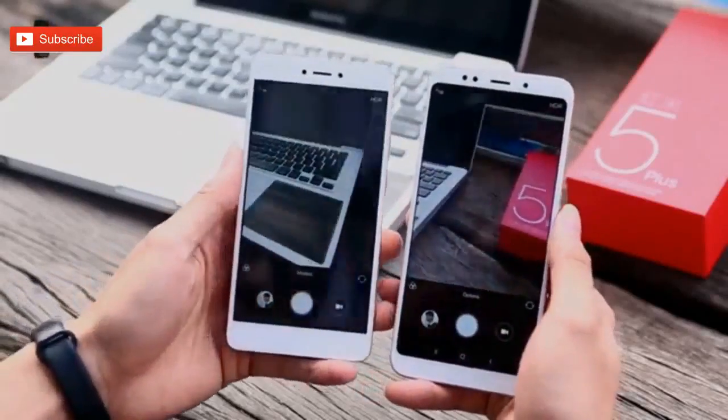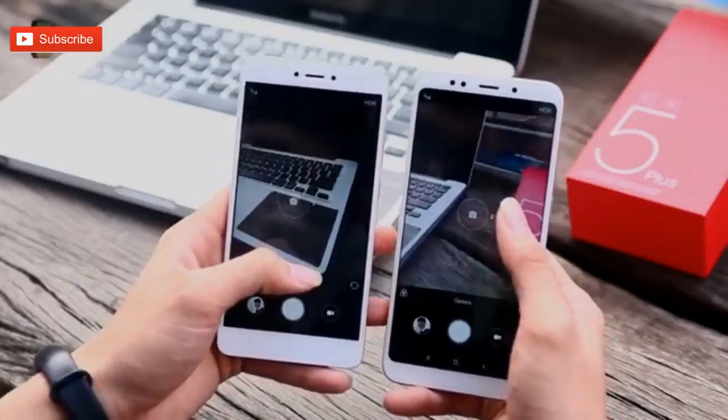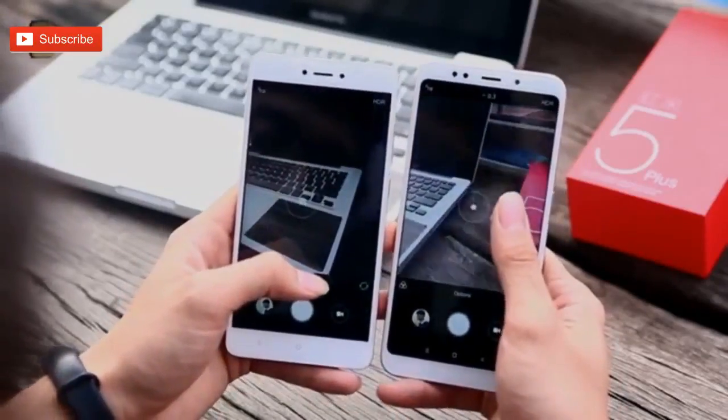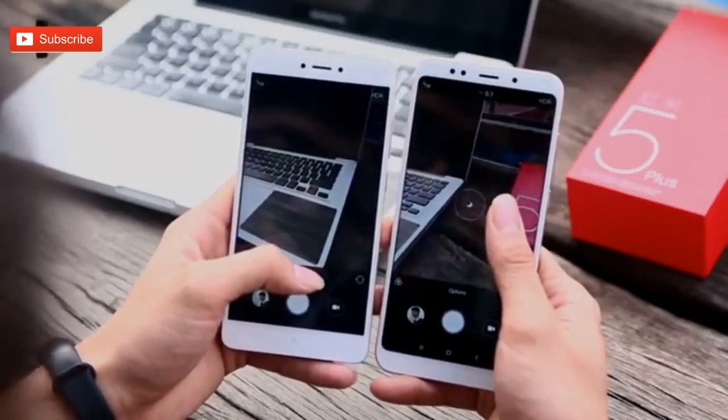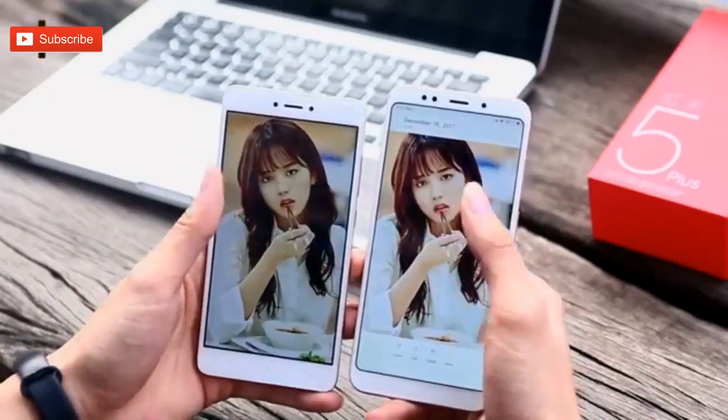Welcome to P gadget YouTube channel. Today's video: Redmi 5 versus Redmi 4X camera test — which is the best camera phone? See the camera quality of these two phones — same or different? Let's compare photo samples.